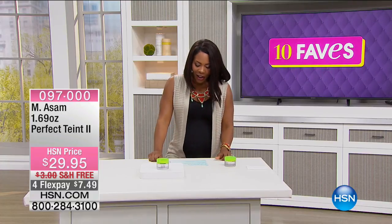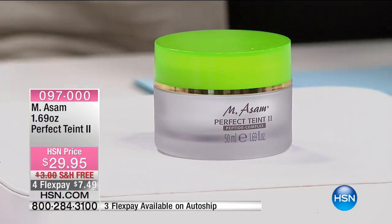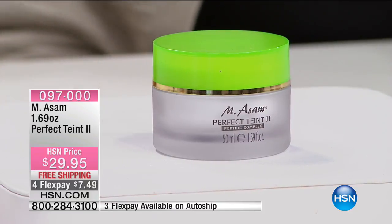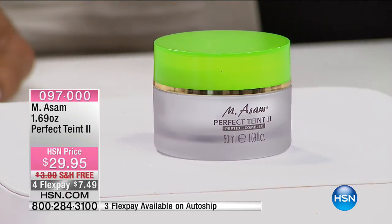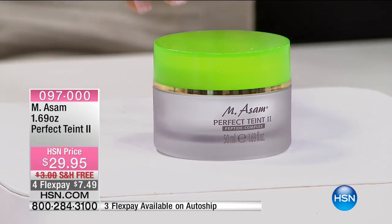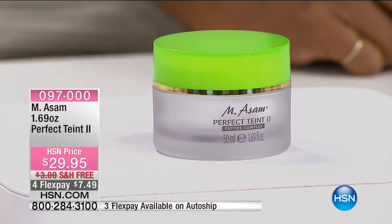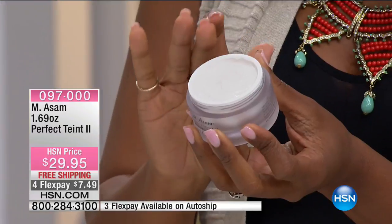We are moving on to fave number two, and we're going to shift gears a little bit to beauty, thanks to Emma Somm. Marcus Assomm was here yesterday for his first visit of the year. Some of you are saying it's not a moment too soon because you're almost out of your Perfect Taut Too. This in a jar is, in my opinion, the closest thing to magic in a jar — because instantly, even though it's temporary, you use a little bit of this on your skin.